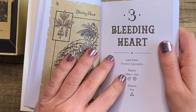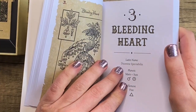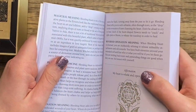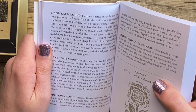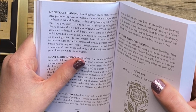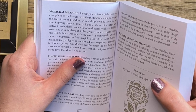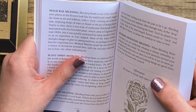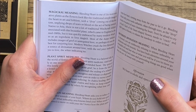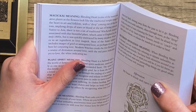We get some planetary associations — for Bleeding Heart, Mars and the Sun, with fire as the element. The magical meaning says Bleeding Heart is one of the most evocative plants, as the flowers look like the traditional simple image of the heart in art and folklore, with a drop coming out of the bottom implying tears, blood, or the act of being pierced. Native to Asia, there's not a lot of traditional Western witchcraft folklore associated with this beautiful plant.